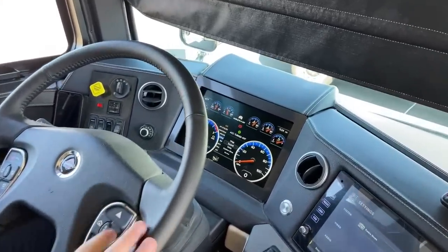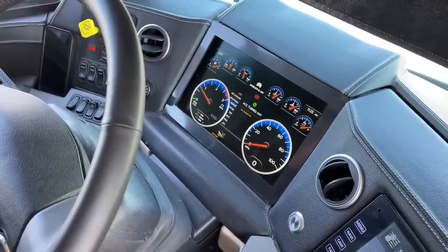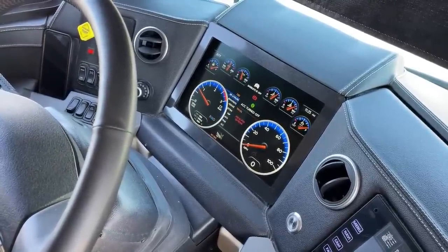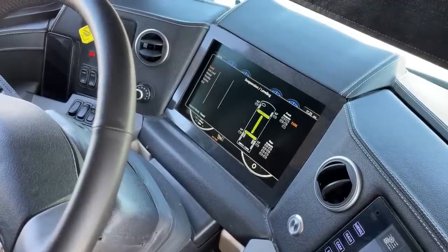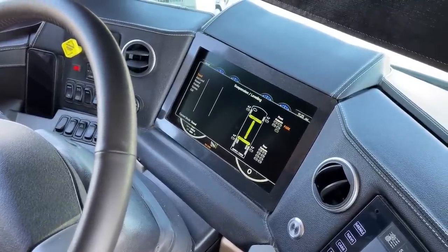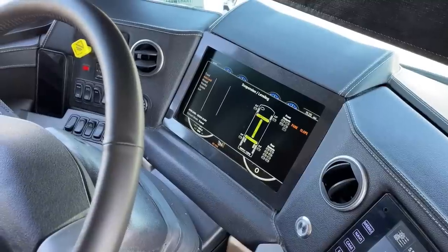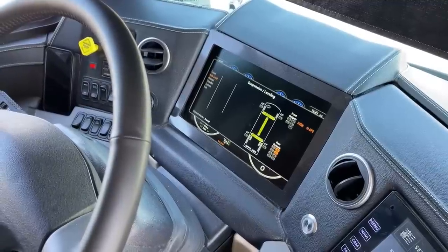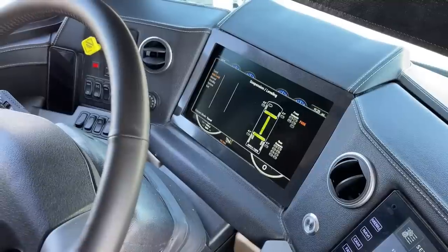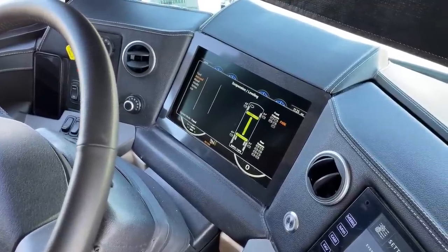The messages screen tells us the adaptive cruise control status and alerts for check engine lights or open doors. One of my favorite features on the Spartan K3 chassis is air leveling in conjunction with hydraulic leveling. If we're just stopping for a night and don't want to put jacks down, we can simply hit auto-level and the airbags underneath the motorhome will level the coach. It also gives us the ability to raise and lower the motorhome — useful if going into a low-clearance storage facility.